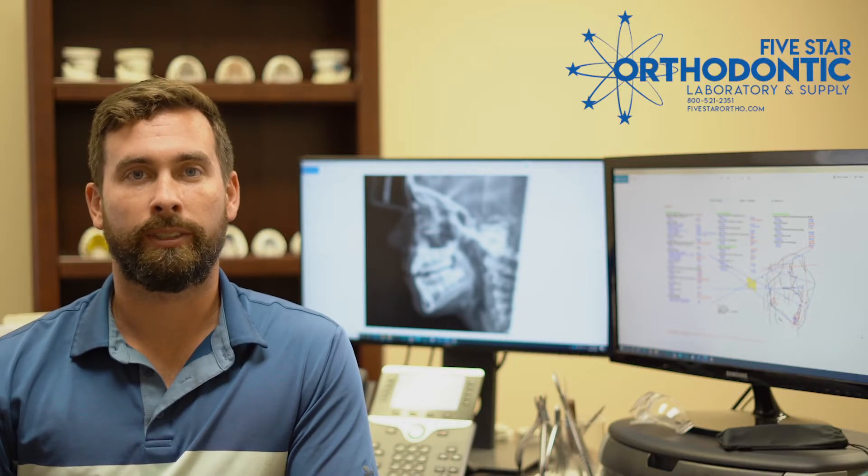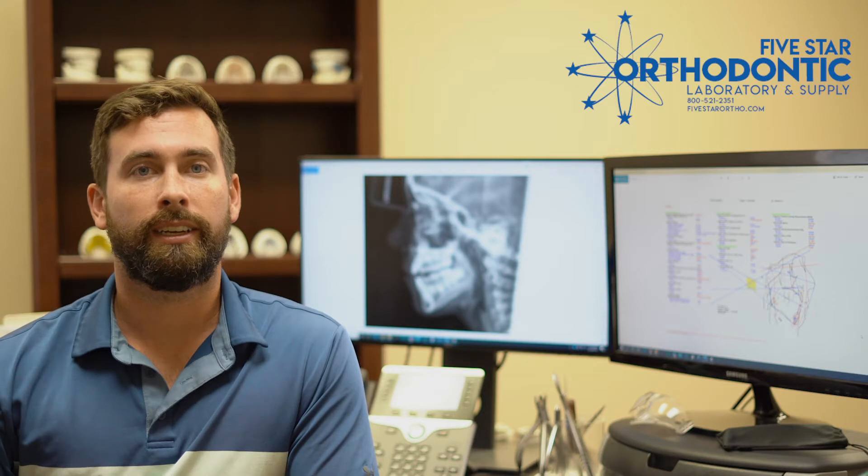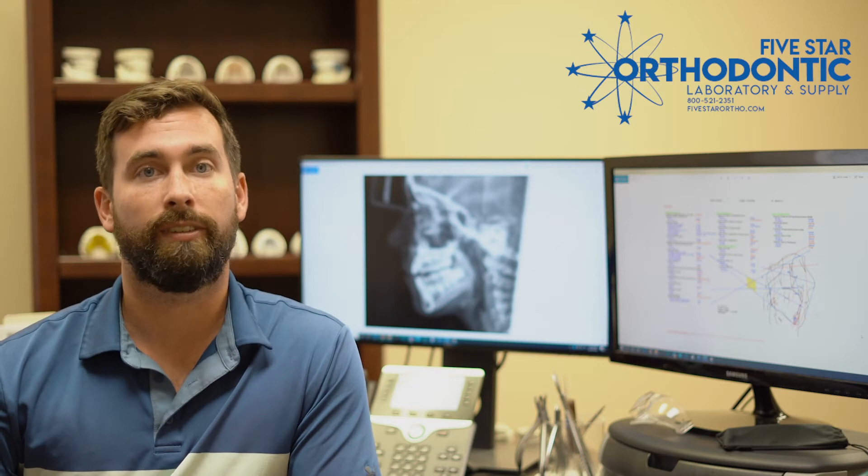Hi, I'm Andrew Locke, and I'm the Vice President of Sales, Marketing, and Clinical Consulting at Five Star. Today I'm going to talk to you a little bit about our Sasuni Plus cephalometric analysis. It's the most advanced Sasuni Plus analysis on the market. We worked really closely with Dr. Richard Beisel to develop the system.